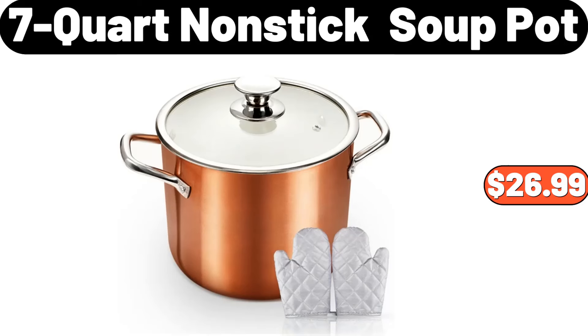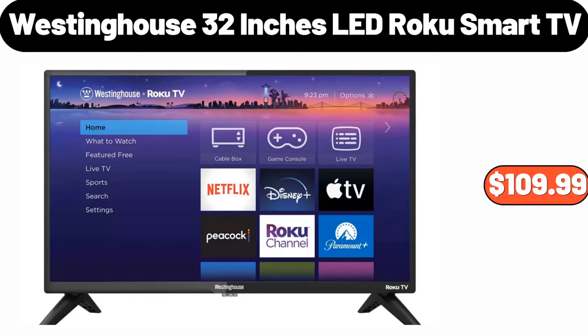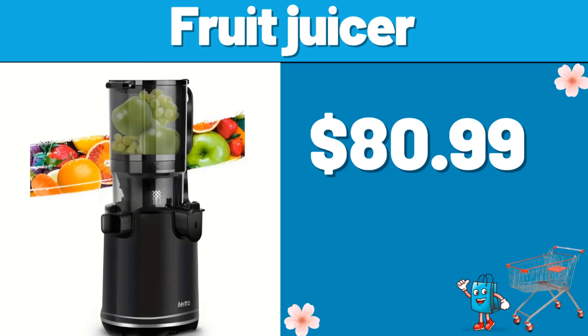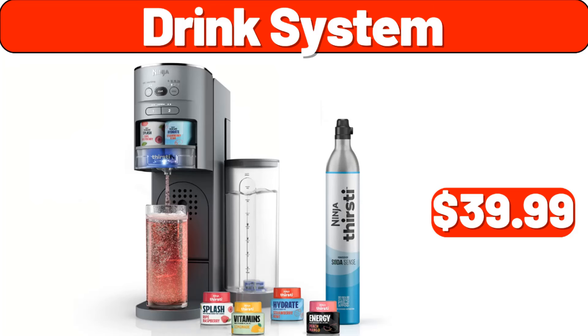7-quart non-stick soup pot, $26.99. Westinghouse 32-inches LED Roku smart TV, $109.99. Paper towel holder, $99. Fruit juicer, $80.99.